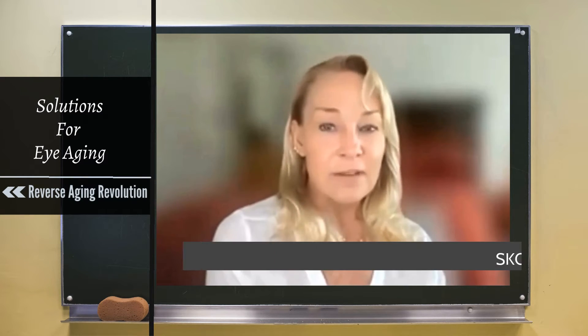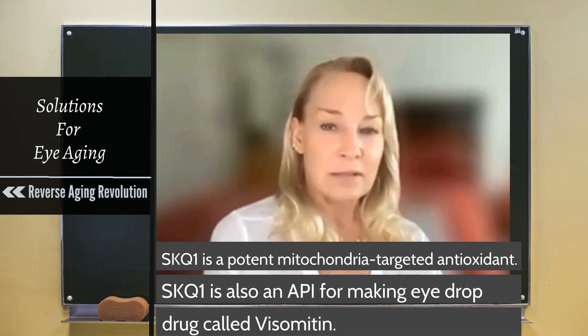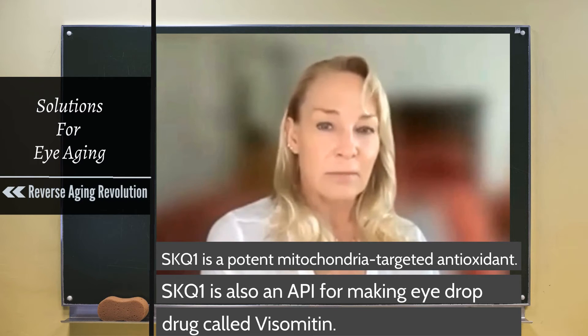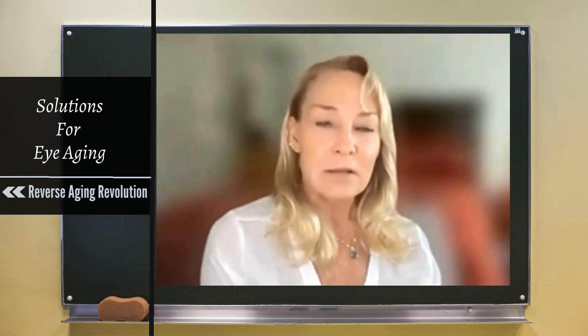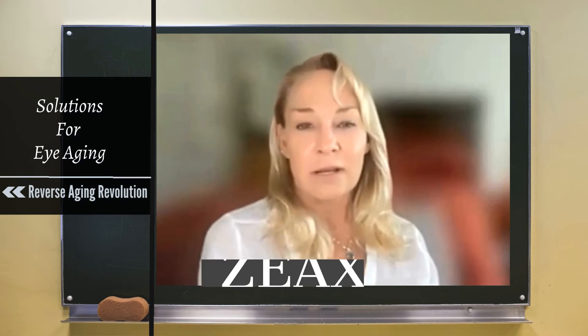Visomitten is a completely different idea — it's an SkQ1 system, basically a mitochondrial activator and free radical scavenger, incredibly potent. Unfortunately they come from Russia, so availability has been variable. It's more retinal-based versus lens-based, so it's completely separate, but still incredibly good for your vision.